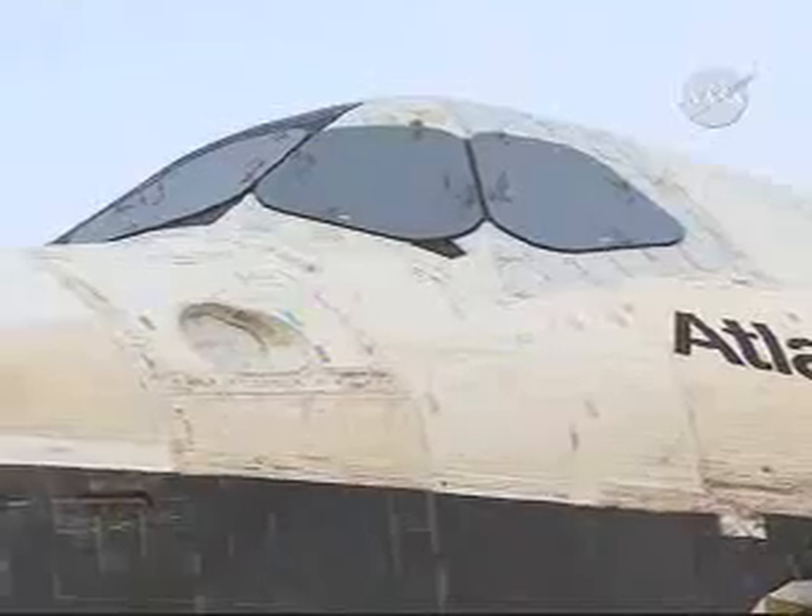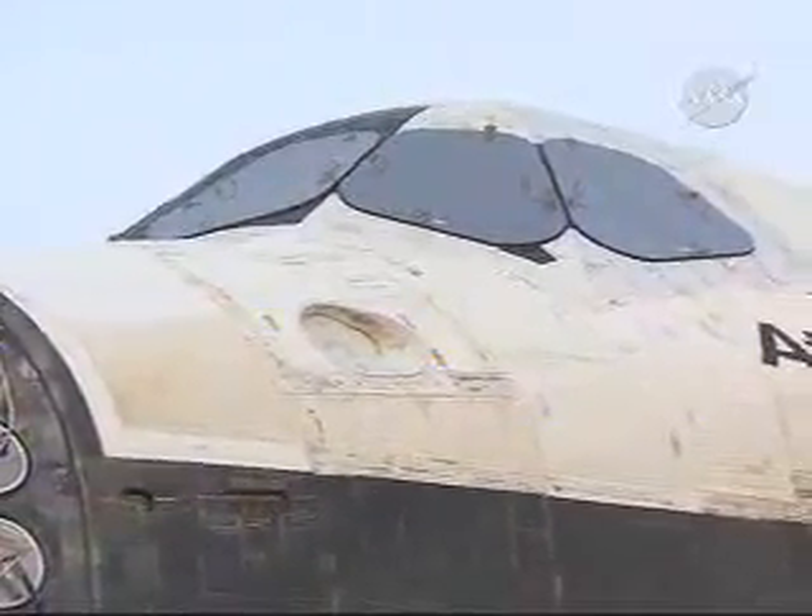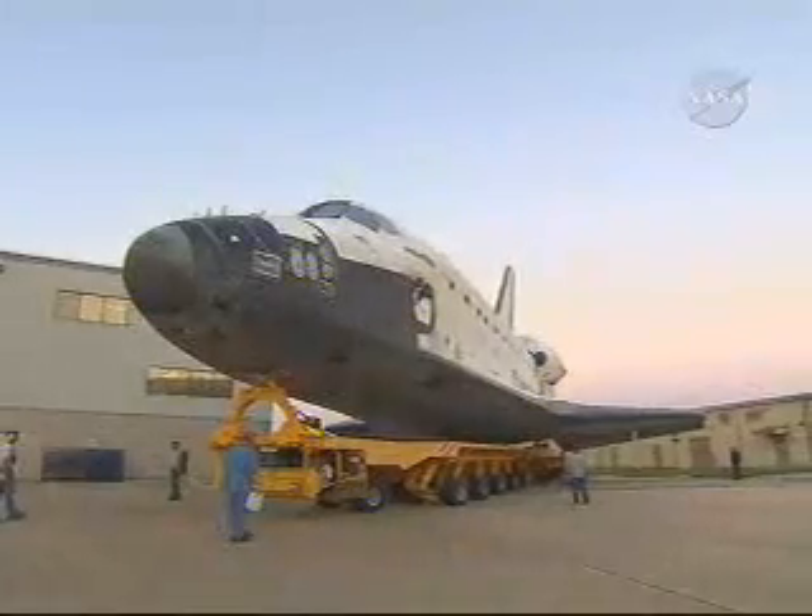Expedition 16 Flight Engineer Dan Tani will return home with the STS-122 crew. The STS-122 crew will deliver European Space Agency astronaut Leopold Eyharts to the complex.